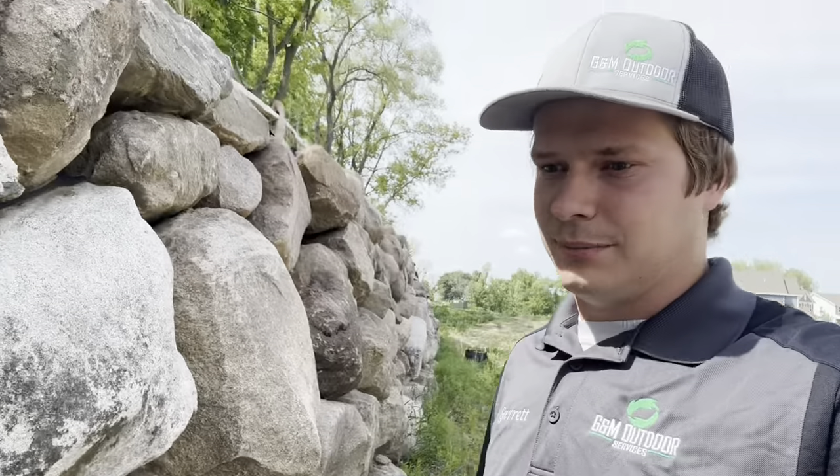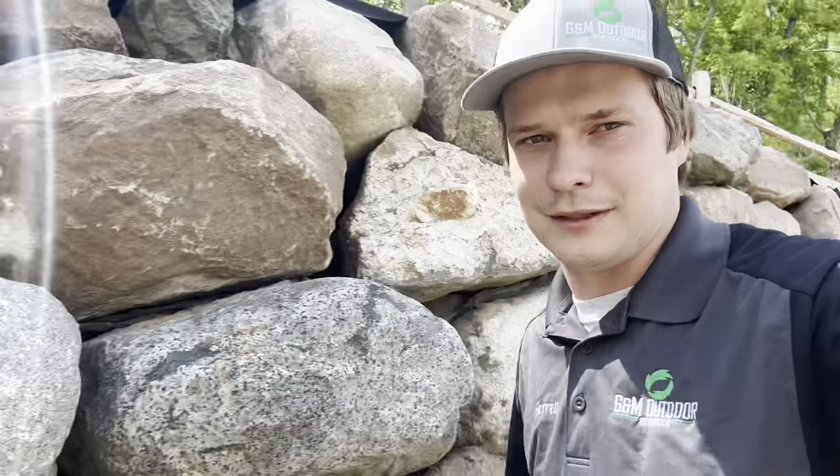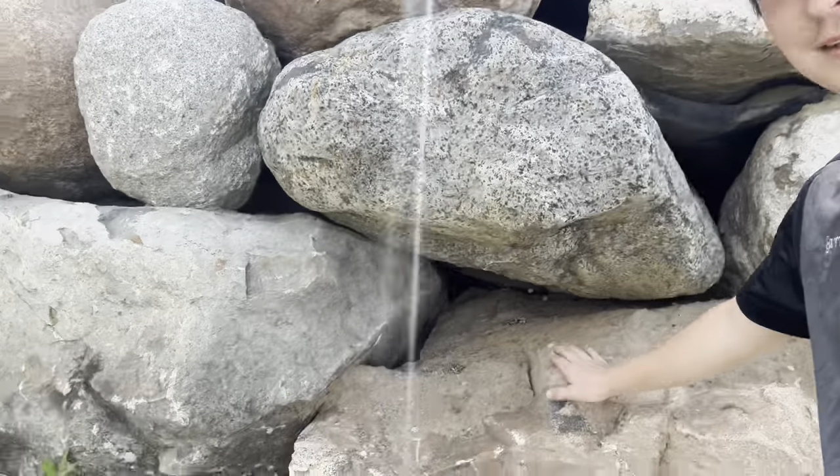The only way rocks are going to stay in place is if they're set so the top is nice and flat and you have these rocks sitting on it — that's perfect, that's what you want. This one, see how it's angling down and out? This corner just dips off, so there's no way anything's going to stay on top of that long term.